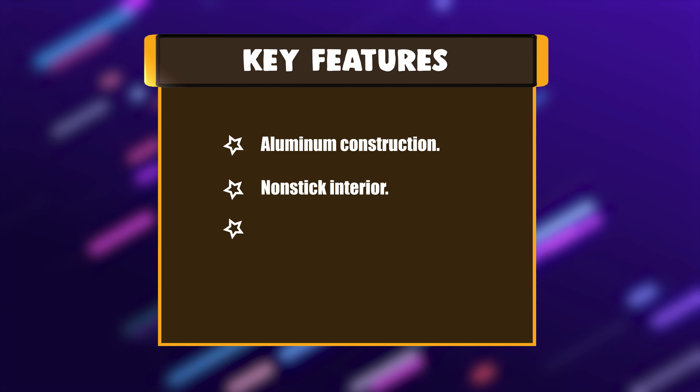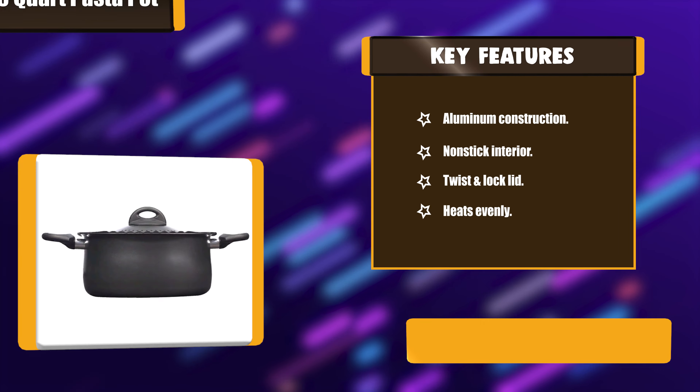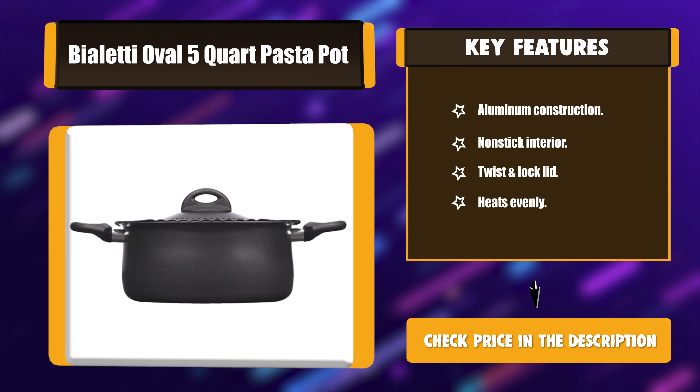Key features: Aluminum construction, non-stick interior, twist-and-lock lid, and heats evenly.